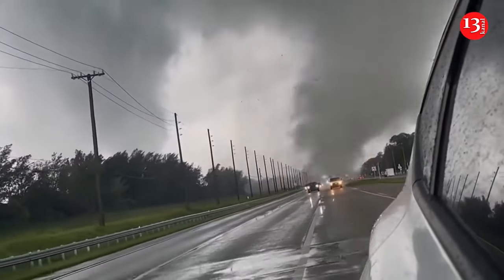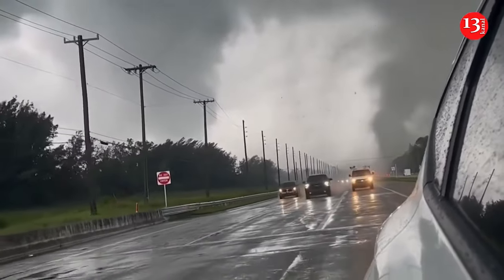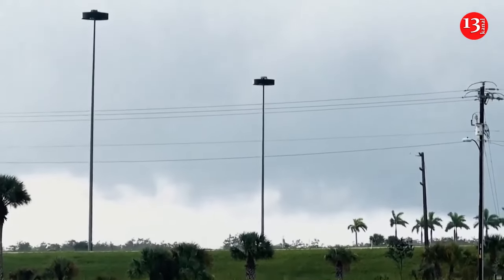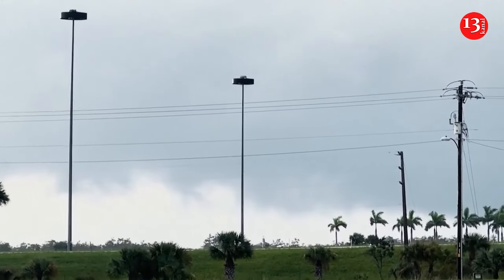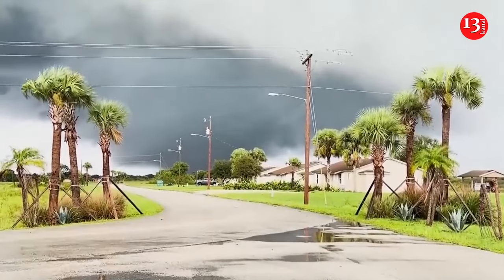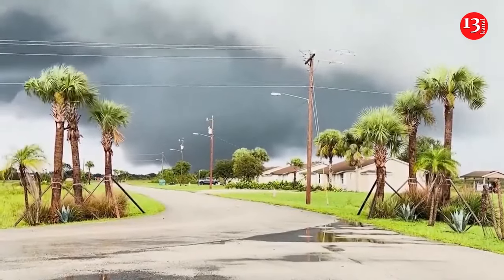A tornado was seen tearing across a roadway in Florida on Wednesday before Hurricane Milton made landfall. Tornadoes were also spotted in other areas of the state throughout the day. As of Wednesday evening, three Florida offices of the National Weather Service had issued a total of 133 tornado warnings. The Miami and Tampa offices issued 49 warnings each, while Melbourne had 35.